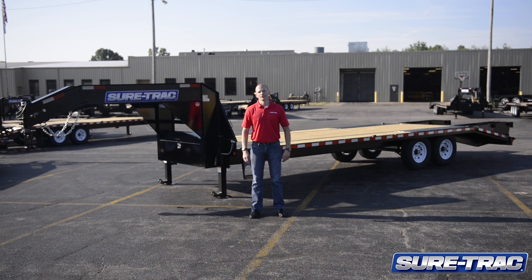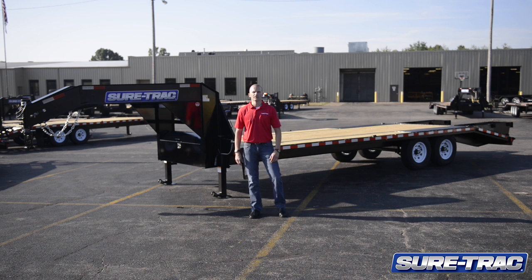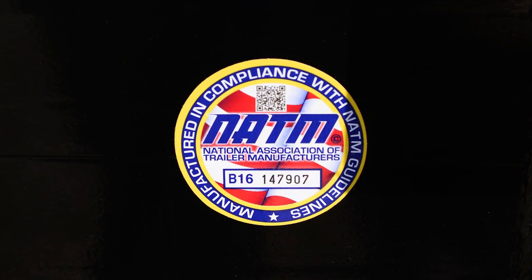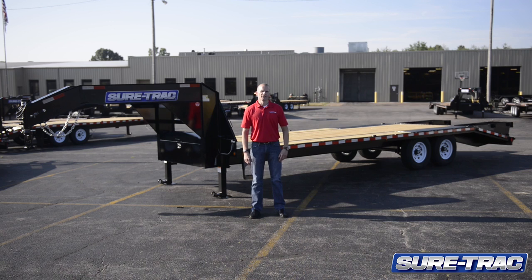Hi, I'm Ryan Lemon with SureTrack Trailers. We're here today to showcase this 20 plus 5, 15K HD Low Pro Gooseneck Beaver Tail Deckover. Like all SureTrack Trailers, this unit is NATM compliant, giving you peace of mind that it meets all DOT regulations. This trailer also carries a three-year structural warranty.